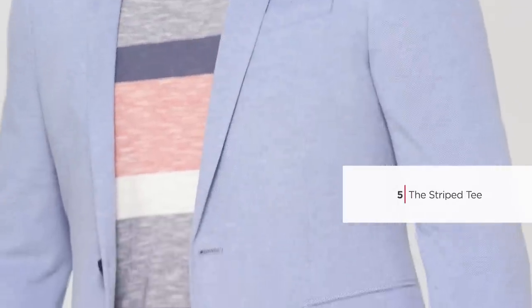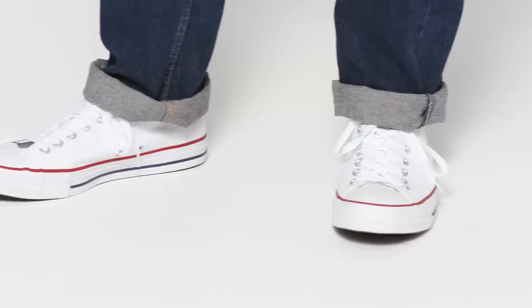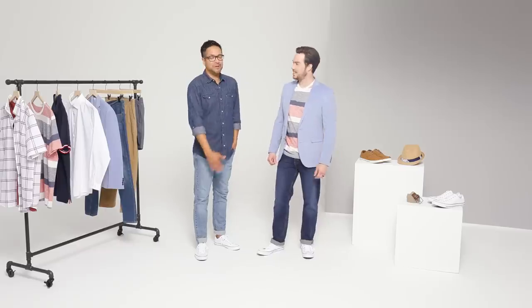This jacket also looks great over a bold tee. His oversized stripe by St. John's Bay is red, white, and cool. When paired with jeans and Converse, it's about as all-American as it gets.